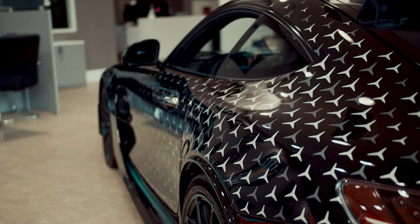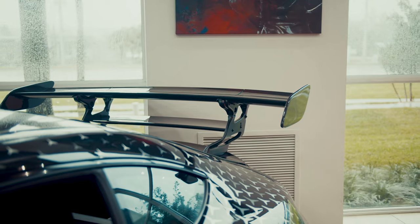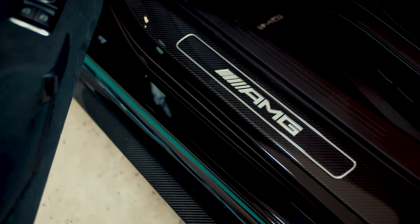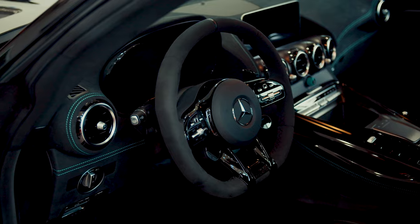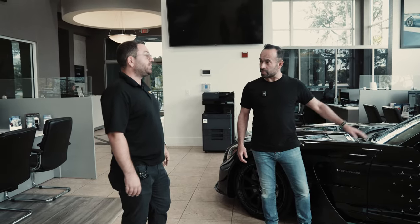So this is pretty special. I believe one of about 20 for the US. Only Project One owners who ordered that car were able to get allocated this car as an option. So the original owner of this car was a Project One allocated customer, which is pretty cool. Special cars, yeah.